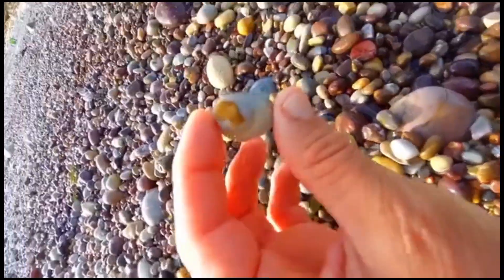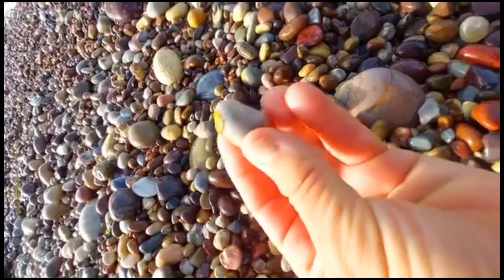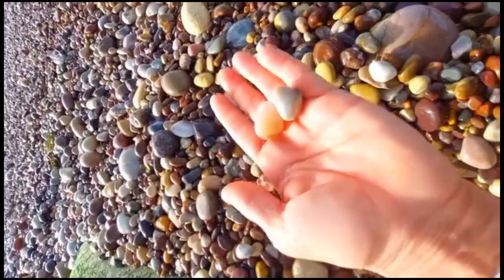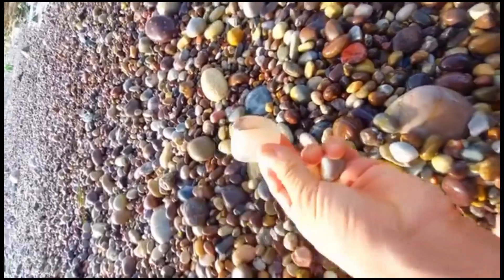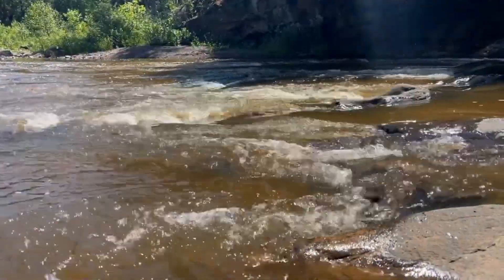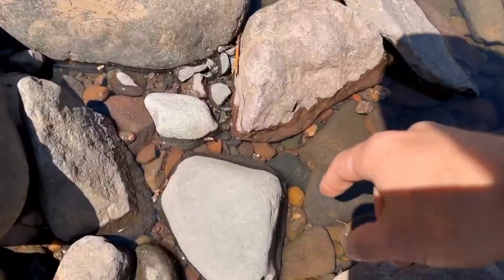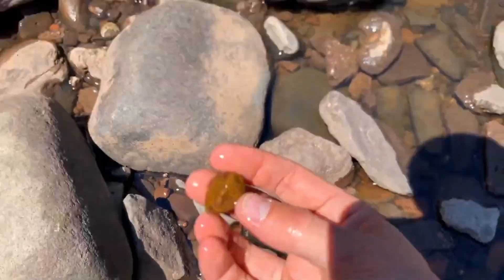Today we're diving into nature's hidden vaults, where the world's most precious gemstones hide in plain sight along rivers and streams. No metal detectors, no industrial tools — just your eyes, your instincts, and the secrets you're about to learn.